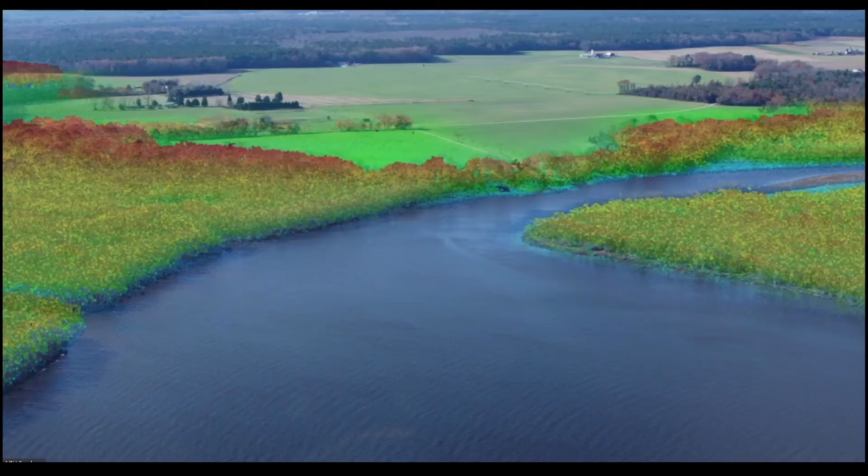We see how processing data in the cloud makes it feasible to grind through data analysis tasks that have prevented us from using high-resolution information to model entire landscapes. This unlocked the concept of precision conservation: getting the right practices at the right scale in the right places.